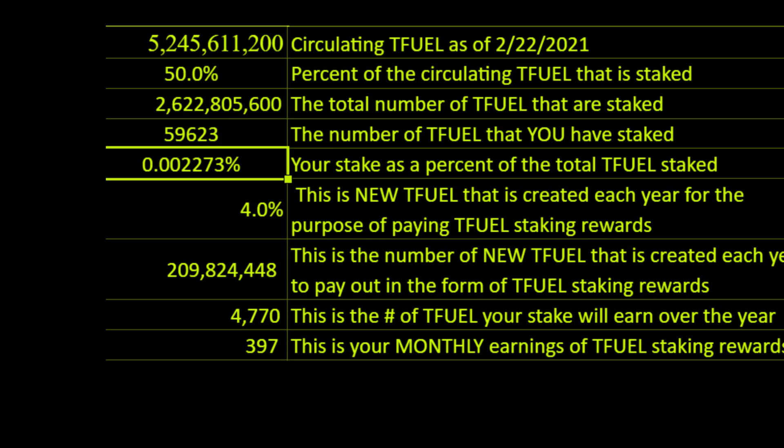This says nothing about whether Theta or T-Fuel will appreciate more in price. All I am looking at is, for the dollars invested, how many T-Fuel do I get from investing in Theta versus how many T-Fuel do I get from investing in T-Fuel — and hands down you get more T-Fuel staking rewards by putting your $5,000 into T-Fuel at the current prices reflected at the beginning.